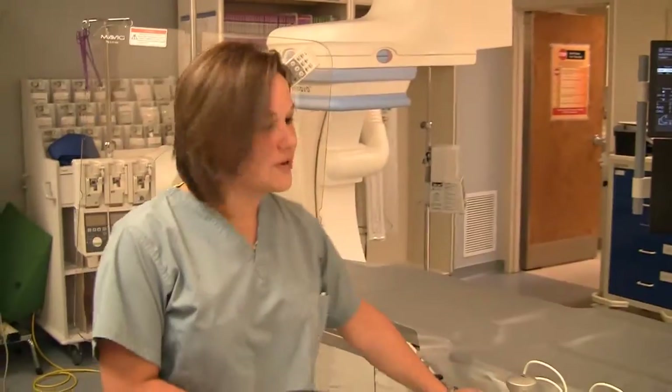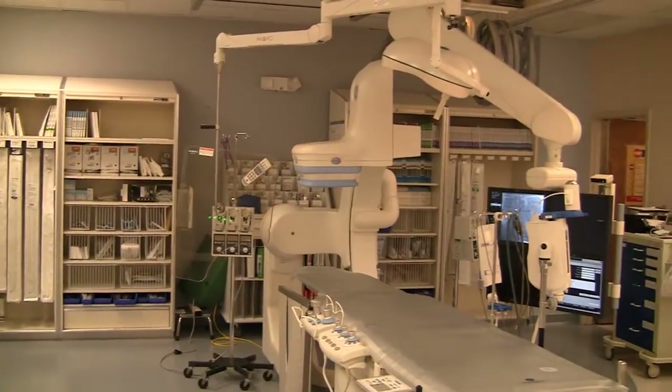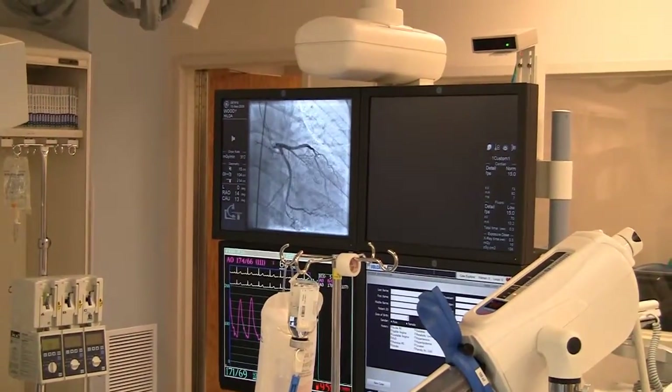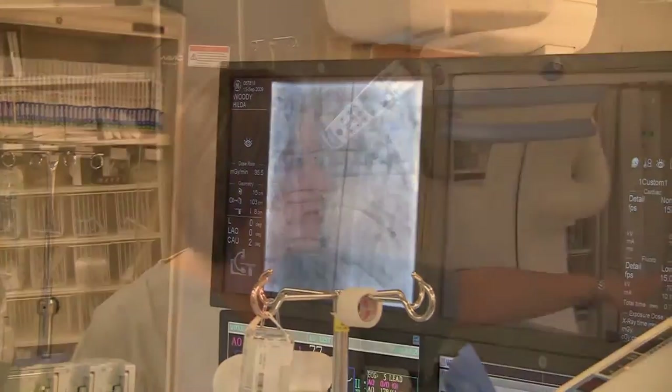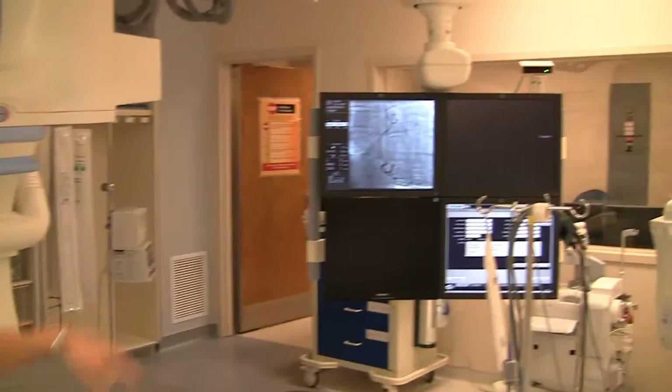This is the procedure room part of the cath lab, and this is the x-ray equipment that we use — it's GE equipment, brand new equipment. These are the monitors. We have the moving picture, we can also put that as a still picture, and then we have the hemodynamics — it's not lit up — and then our Avis monitor there.